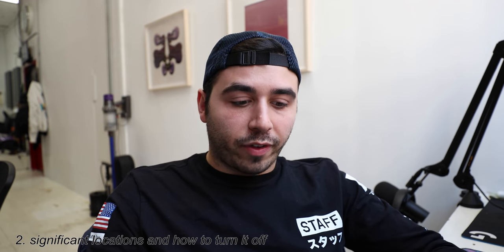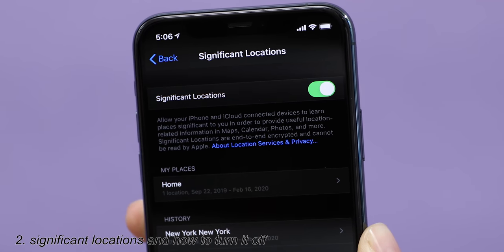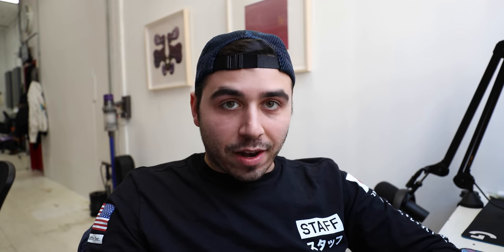This might freak you out, understandably, but Apple says Significant Locations are end-to-end encrypted and cannot be read by Apple. So there you have it.